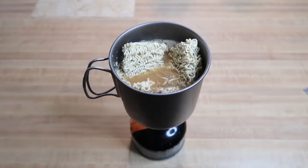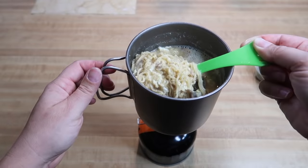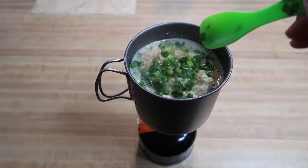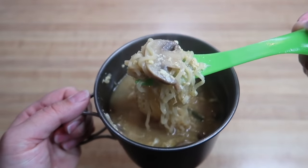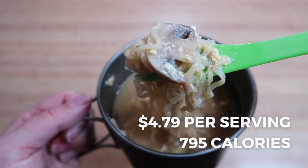Simmer for about two to three minutes, then add the noodles and cook until done. Scramble an egg and add to the broth to cook, then garnish with green onions and enjoy. This comes out to $4.79 per serving for a total of 795 calories.